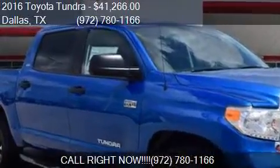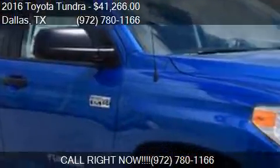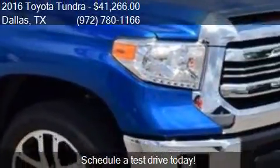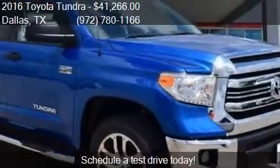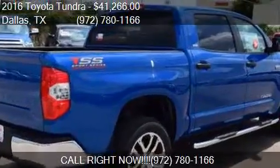This 2016 Toyota Tundra is offered by Atkinson Toyota South Dallas. Priced at $41,266, this Tundra is ready to sell.